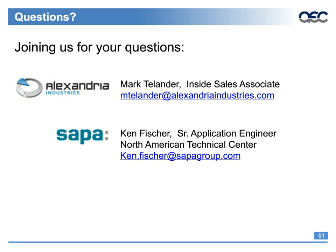A related question: can aluminum and steel be welded by MIG weld? Ken defers this to a MIG welding supplier, noting that extruders are not always experts in these processes.